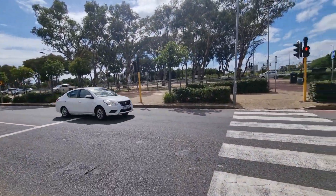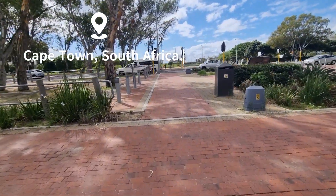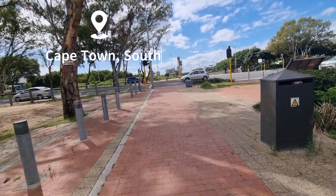Hey! Welcome to another episode, and as you already know, we are now in Cape Town, South Africa. Today we are visiting the Greenpoint Park.